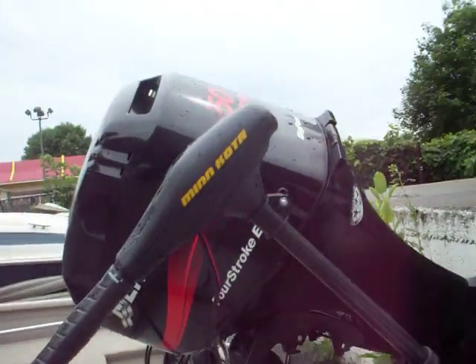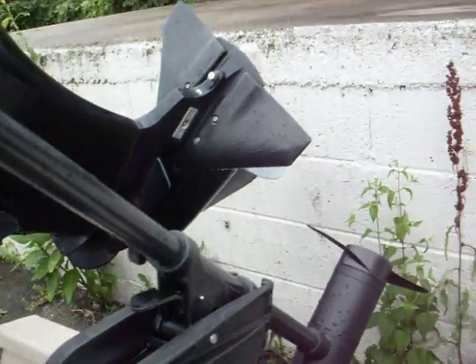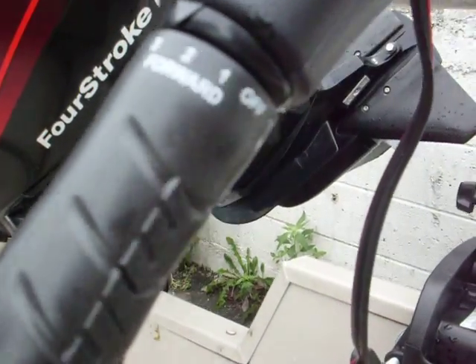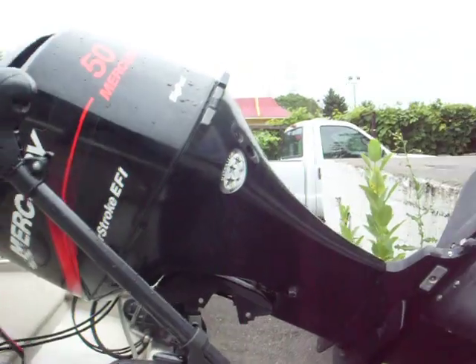Got a new Minn Kota 30-pound thrust trolling motor. It has five speeds forward and three back. This one's got the four-stroke electronic fuel injector.